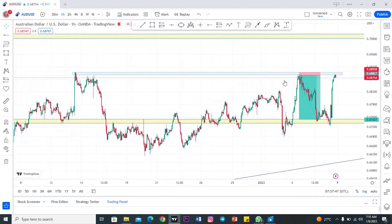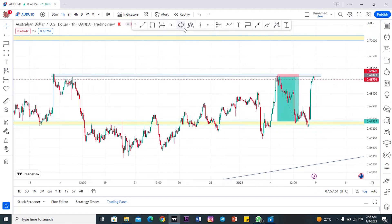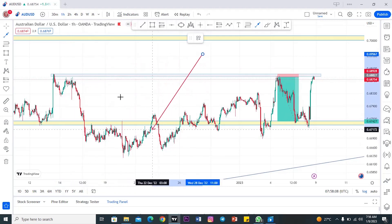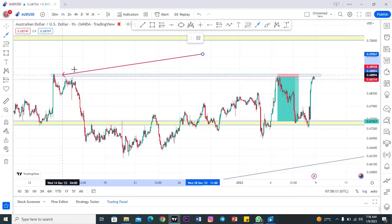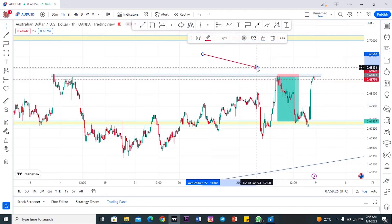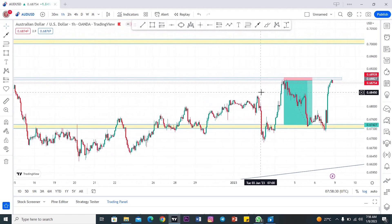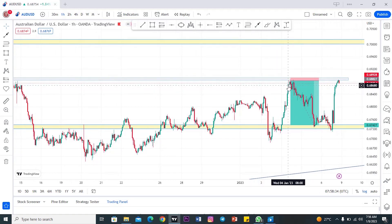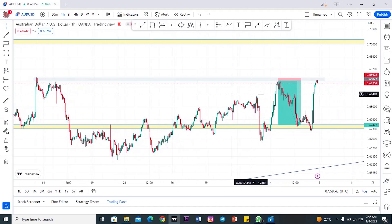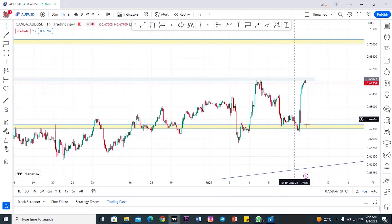Let's go to the chart. I'll explain how I was able to take all these setups. Starting with AUD/USD — you can see there was a resistance here. Price rejected here for the first time, and then price pushed all the way to the downside. The reason I drew this resistance level was I was anticipating that price would retest this level, reject it again, and then push all the way down. I literally waited for price to revisit this level once again, then I took my sell position. It was a really nice setup for me.